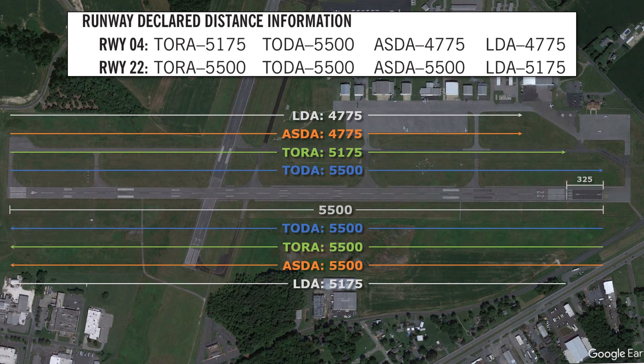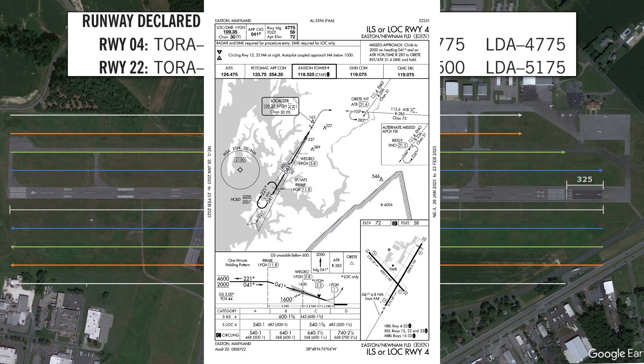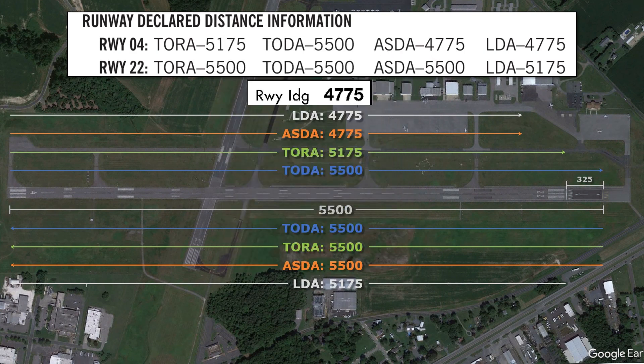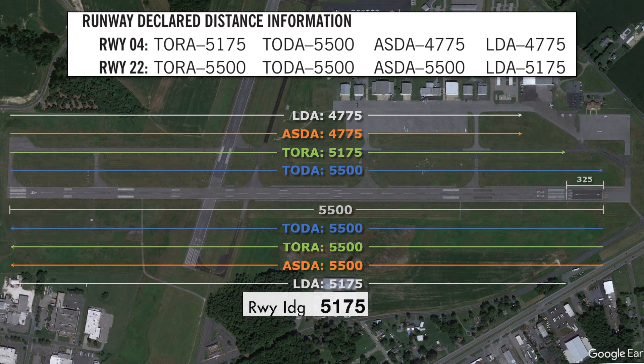In IFR flight, LDAs are published at the top of approach plates. For runway 4, we see a runway landing distance of 4,775 feet, and for runway 22, it's 5,175 feet. Take note that you shouldn't derive your own landing distance available by taking the published runway length and subtracting the displaced threshold — that wouldn't work for runway 4, as we've shown. There are other factors that aren't readily shared with us that play into determining these distances.